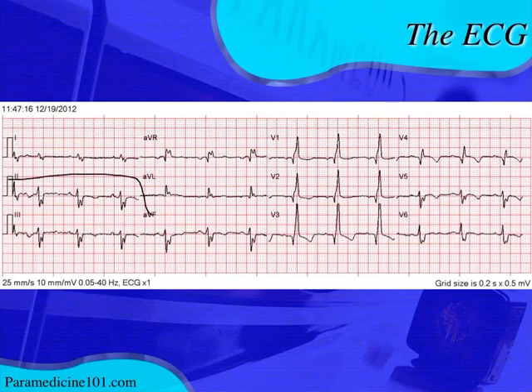Some people might think they see ST depression in the inferior leads with ST elevation elsewhere, but that's not the case. What appears to be the ST segment in those leads is actually part of the QRS complex. You can verify this by measuring the QRS width from V1 - the QRS width is consistent throughout the entire EKG. Measuring that width across the inferior leads shows that apparent deflection is actually an RSR-prime pattern, not ST depression. There is no true ST elevation or depression.